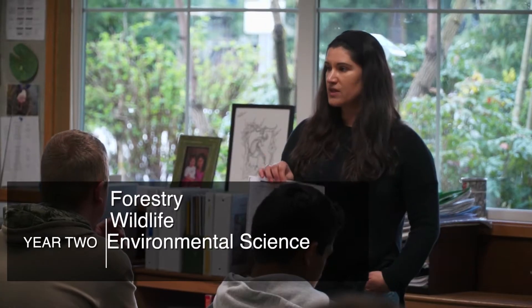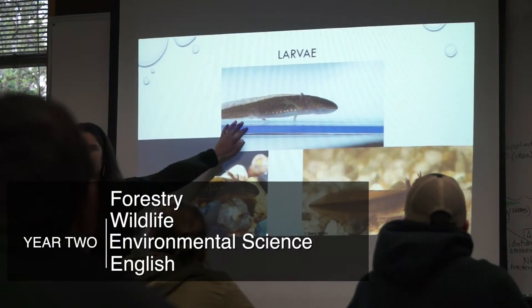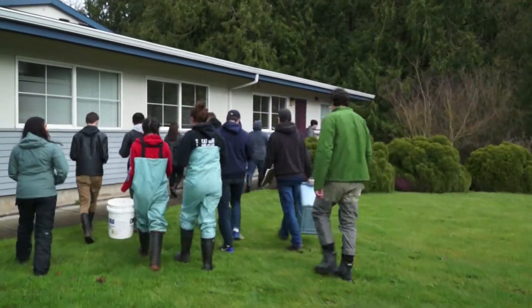Tenth graders study forestry, wildlife, environmental science, and English for half a day at Casey. It's a great way for students to delve deep into scientific studies just outside their classroom door.